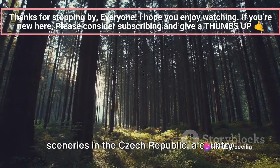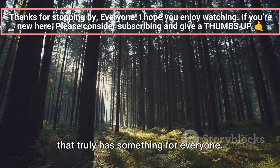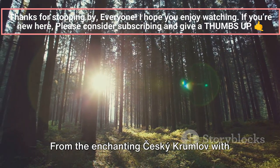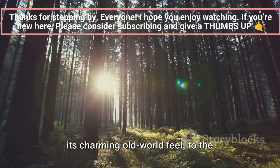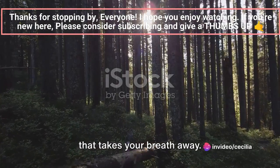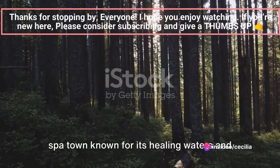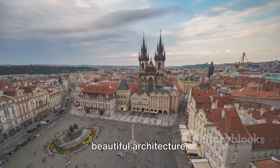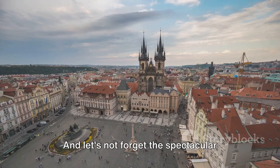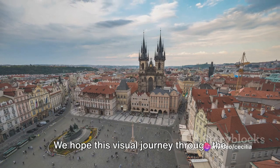These were just a few of the best sceneries in the Czech Republic, a country that truly has something for everyone. From the enchanting Chesky Krumlov with its charming old world feel, to the natural beauty of Bohemian Switzerland that takes your breath away. Then there's the historic Karlovy Vary, a spa town known for its healing waters and beautiful architecture. And let's not forget the spectacular Moravian Karst, a landscape that's a testament to the power and beauty of nature.